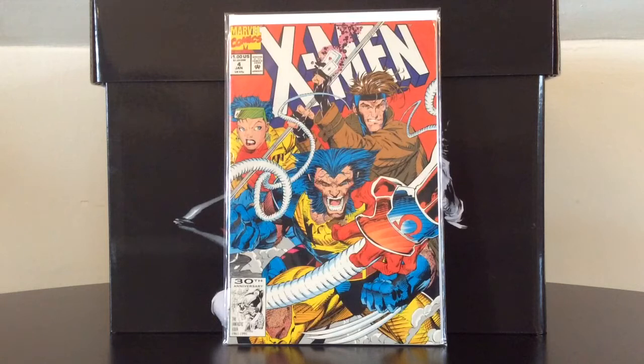X-Men number four is the first appearance — as most of us know — of Omega Red, a classic X-Men and Wolverine villain. With my own bias on record, anytime you can get Jim Lee on an X-Men title that's a great thing, especially on the cheap. There were plenty of these printed back in the day.